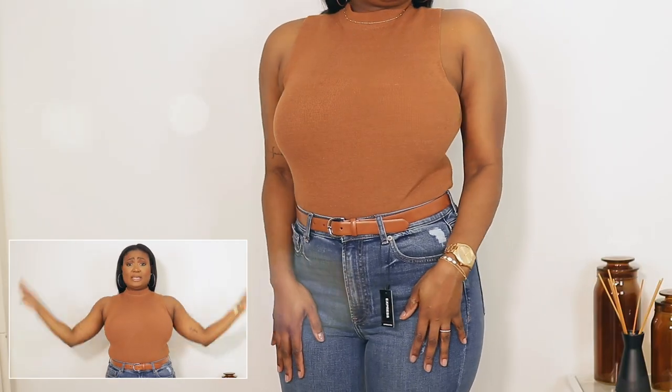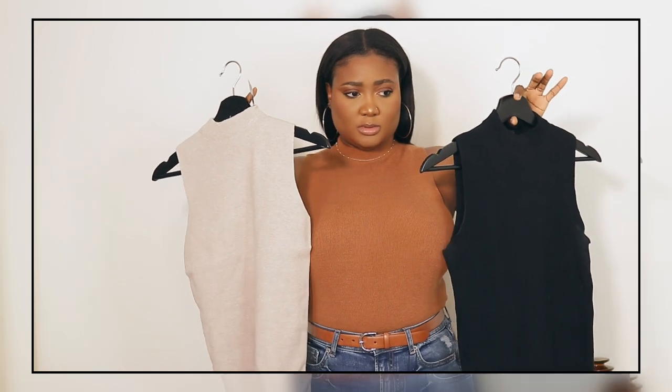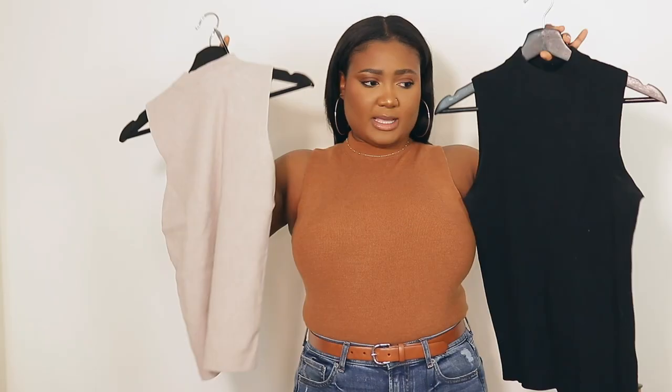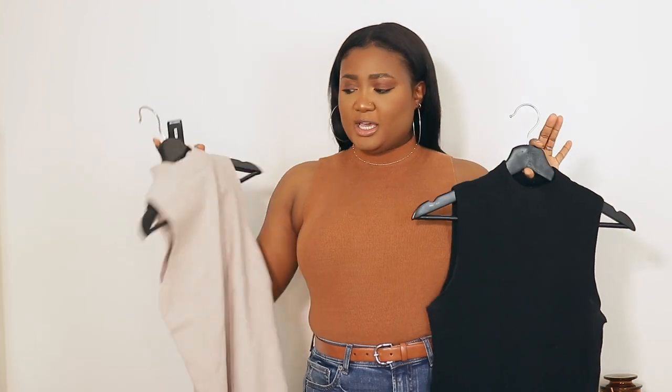You can definitely use this and layer with as many other things as you'd like — you can put a jacket on top, a coat, whatever you would like to layer it with. I absolutely love this one. I also got this in black and an oatmeal color. These are very nicely made and they feel very high end.